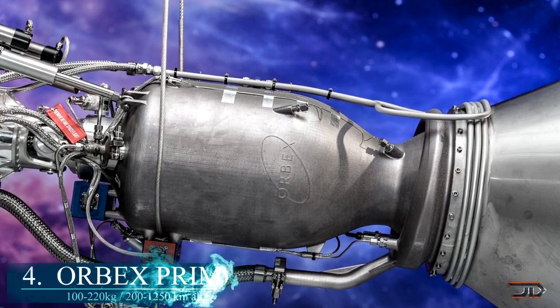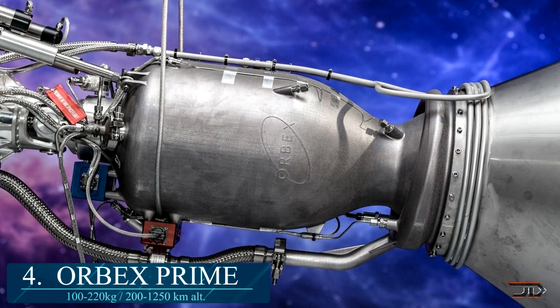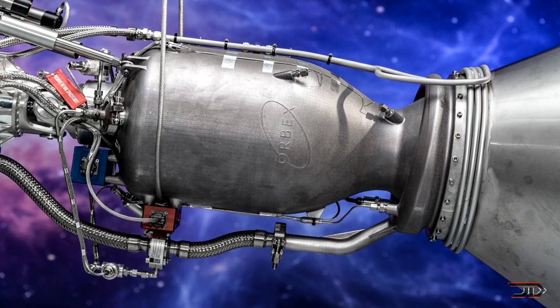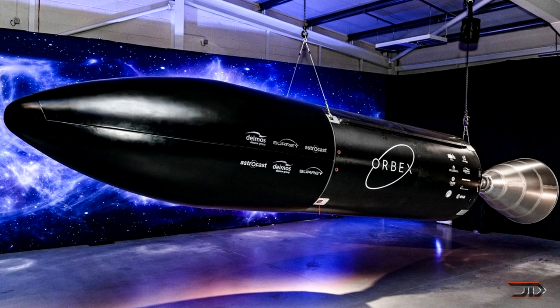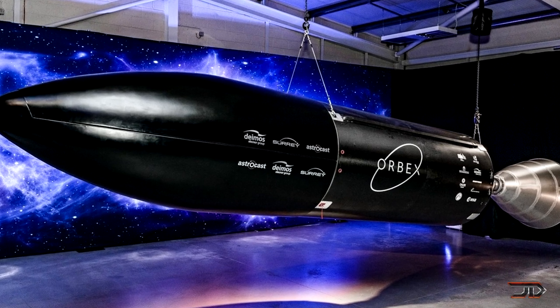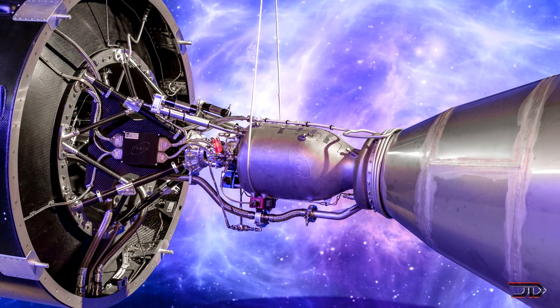Now we get into rocket engines. At number 4 is the Orbix engine. It is a single piece cryogenic liquid fuel engine, which will be installed in the second stage of the Orbix Prime Launcher. It's claimed to be 30% lighter and 20% more efficient compared to its predecessors, due to being printed in one single piece. This also allows it to have zero shock staging, which eliminates orbital debris.